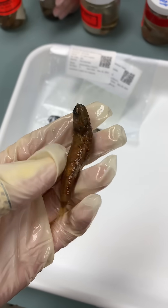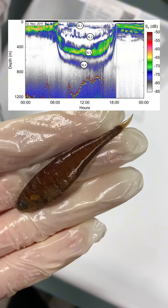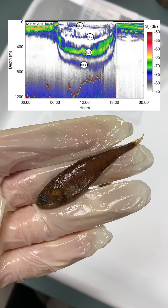Now, another internet famous fish, this is the lantern fish. You might know it from when the scientists thought the sea floor was moving, but it was actually the lantern fish migration that they make every single day.